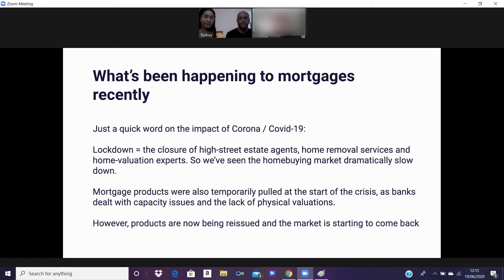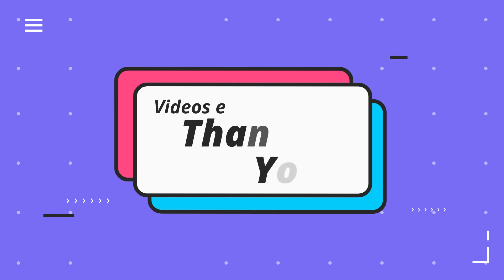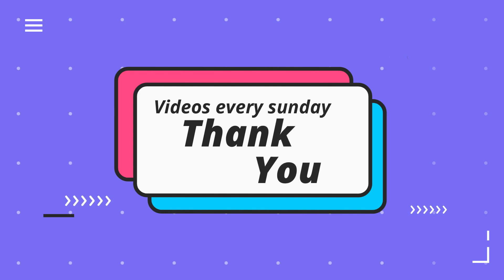Thank you for watching. If you found this useful, smash that like button and make sure you subscribe because we've got more videos coming out about houses, as well as some fun challenges and reaction videos. Stay tuned for that. I hope you enjoyed this video. I'm Tiana — Matt's not here, but we're out. Bye.